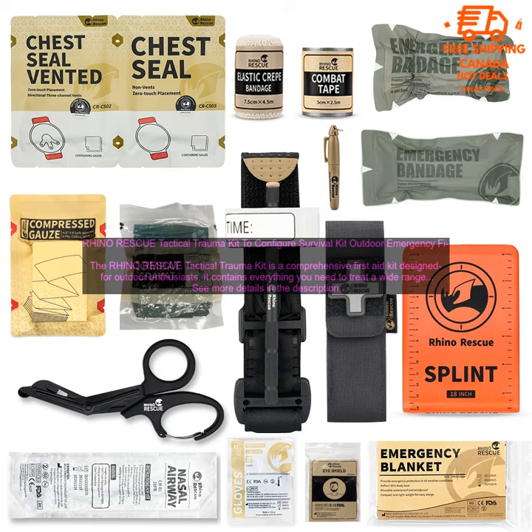The Rhino Rescue Tactical Trauma Kit is a comprehensive first aid kit designed for outdoor enthusiasts. It contains everything you need to treat a wide range of injuries, from minor cuts and scrapes to more serious wounds.